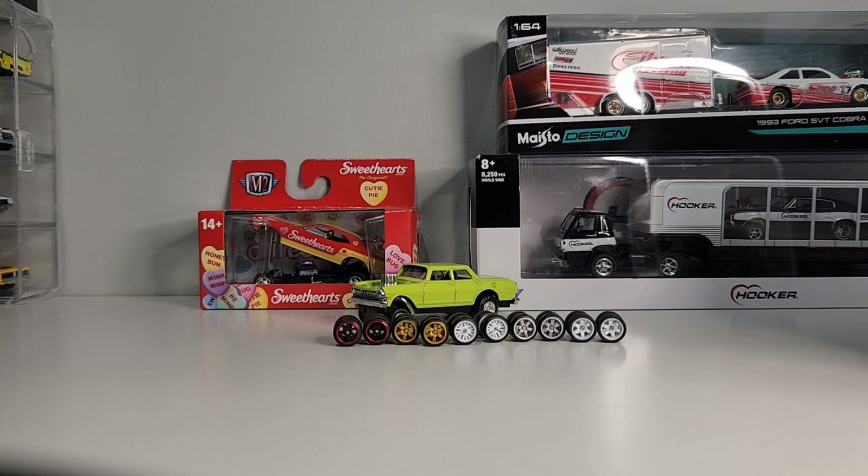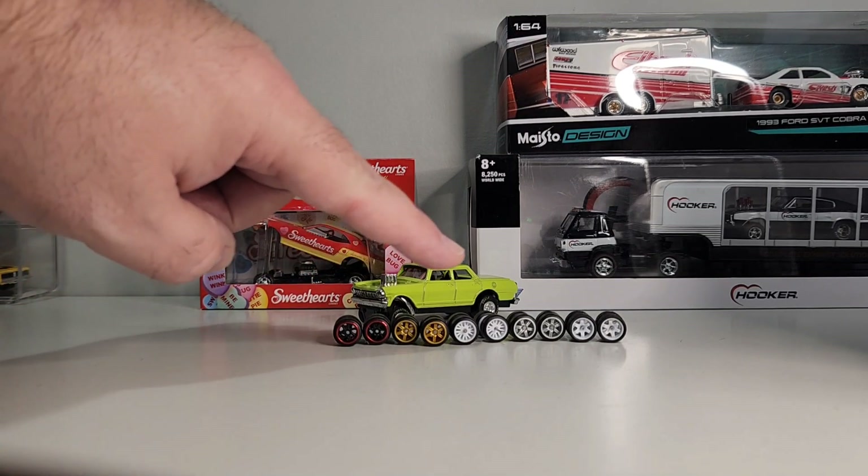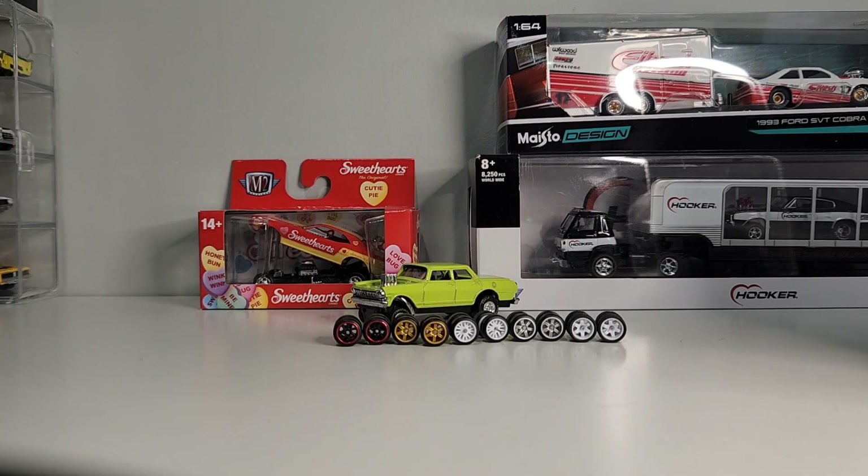Hey guys, hope all is well. Thought I'd come in with another little video — a few things I picked up online on Marketplace. As you can see, these wheels here are Real Riders — tongue twister for me — but I got them on Facebook Marketplace for two bucks a set, so I thought I'd try them out.